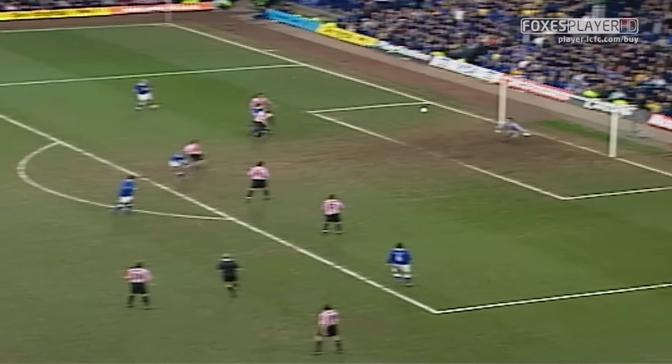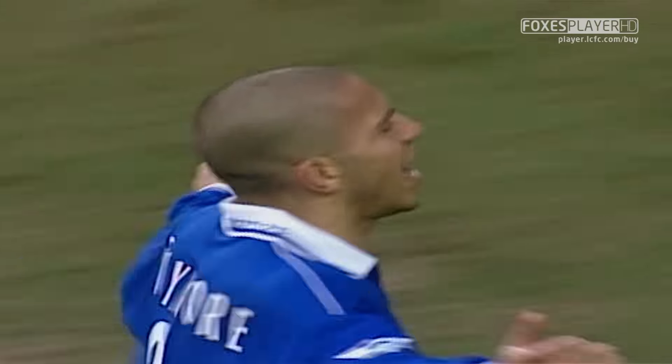And Leicester City are surely now headed into the quarterfinals of the FA Cup. A goal for Connmore again, reacting quickly to the cross and guiding it past Sorensen.